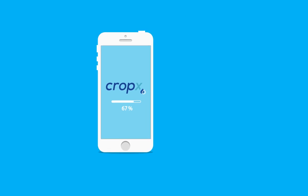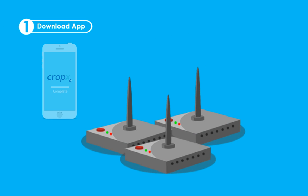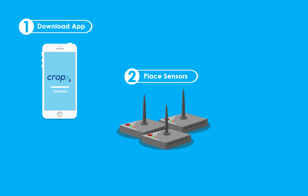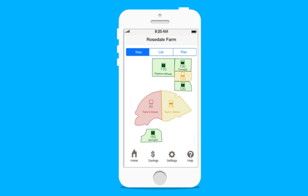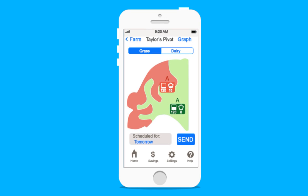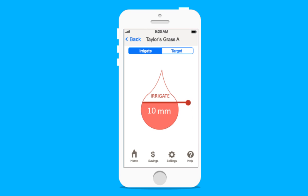How is it done? It's simple. The farmer downloads the mobile app and places three of the provided sensors into the ground, guided by the app. The farmer can view the irrigation maps and statuses on his mobile phone. With five clicks or less, it can all be modified as needed.